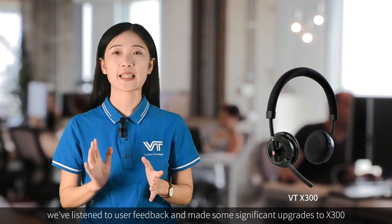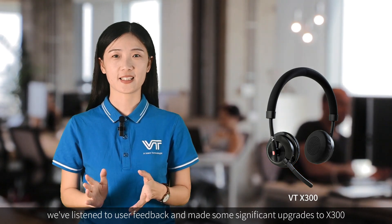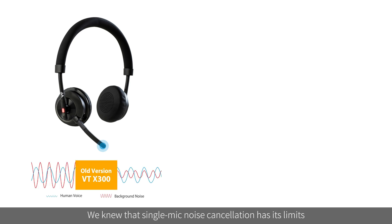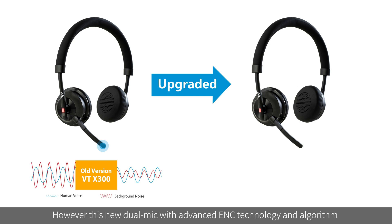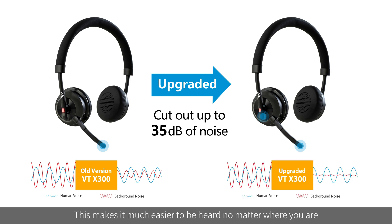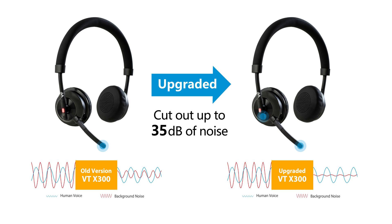In the last two years, we've listened to user feedback and made some significant upgrades to this headset. First up, the biggest upgrade is going from a single microphone to dual microphone noise cancellation. We knew the single microphone has its limits and can't effectively process external noise. This new dual microphone with advanced EMC technology and algorithm can cut out up to 35 decibels of noise.